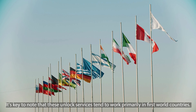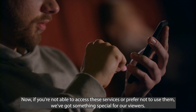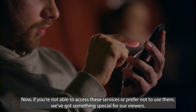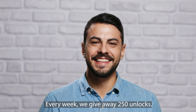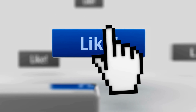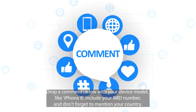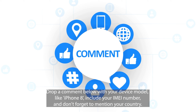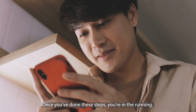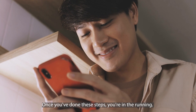It's key to note that these unlocking services tend to work primarily in first world countries. Now, if you're not able to access these services or prefer not to use them, we've got something special for our viewers. Every week, we give away 250 unlocks. Just hit the like button, make sure you're subscribed to the channel, drop a comment below with your device model like iPhone 8, include your IMEI number, and don't forget to mention your country. Once you've done these steps, we'll automatically enter you into the weekly draw for a chance at a free unlock.